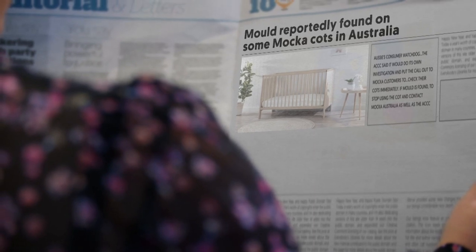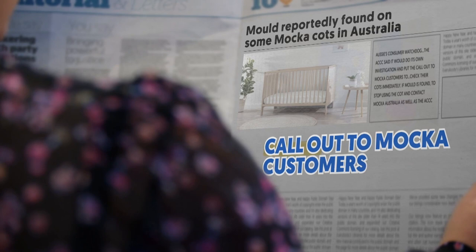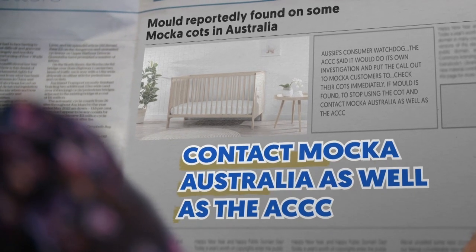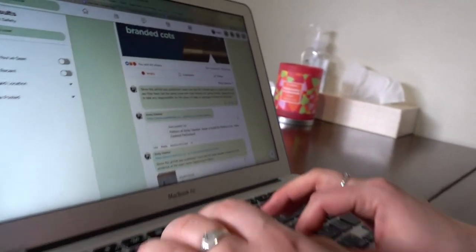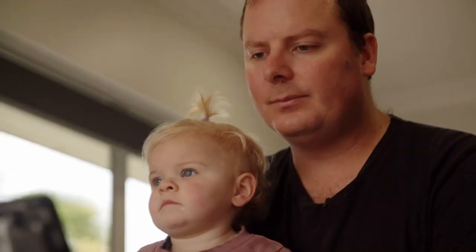Australia's consumer watchdog, the ACCC, said it would do its own investigation and put the call out to Moka customers to check their cots immediately. If mould was found, they were told to stop using the cot and contact Moka Australia as well as the ACCC. At the time, Moka said the issue appeared to be isolated to Australia. It clearly wasn't. Emily spread the word in Aotearoa — and the mould was also spreading.